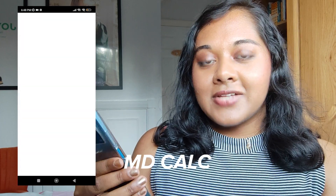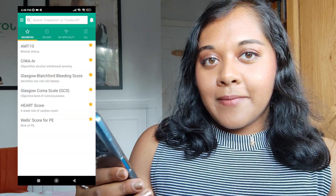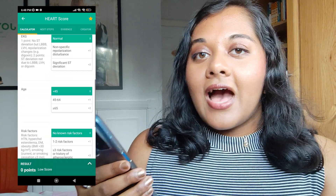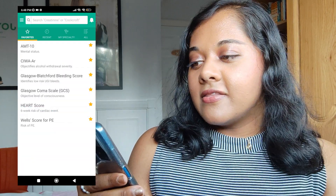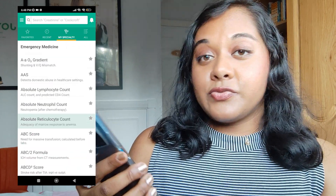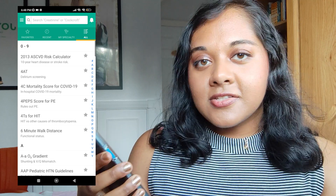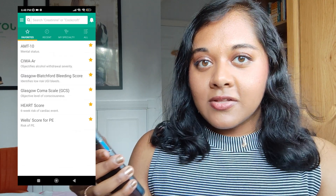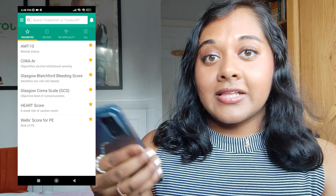Another app I use on a daily basis is called MD Calc. Basically this app has a lot of scoring systems that are used in medicine and surgery, and these scoring systems aid in things like diagnosis, investigations, and management of conditions. It's really useful to have all of these scoring systems in one place, and the way the app works is that you can input the results directly onto the app itself and it'll give you the score.